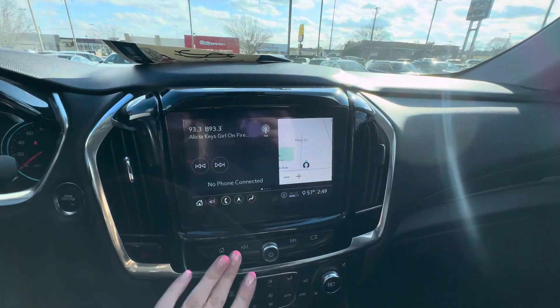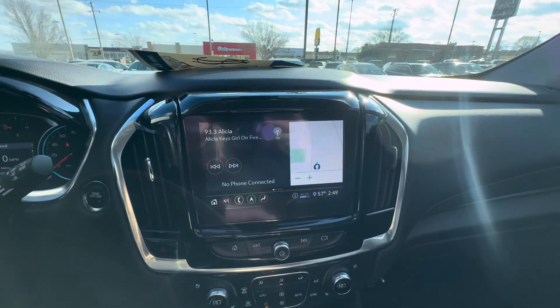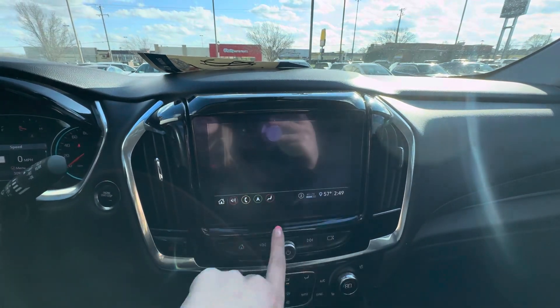Below that, you have your radio, which you can also use Apple CarPlay and Android Auto. You have navigation and Spotify.